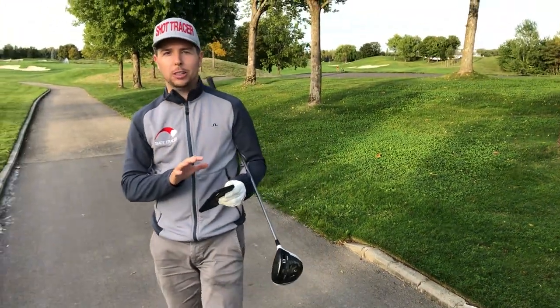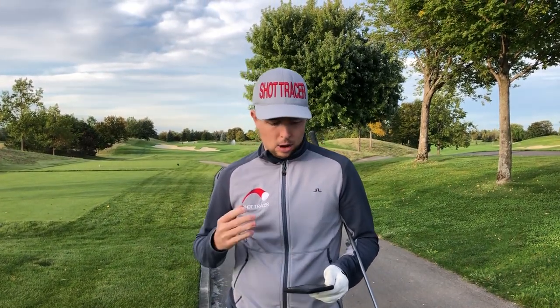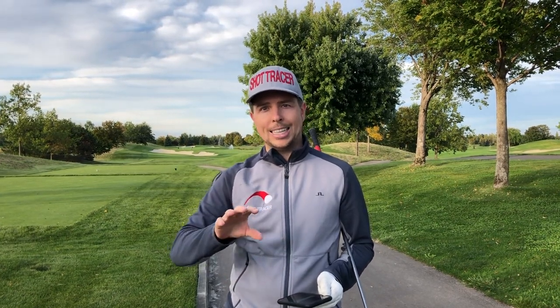Now I can take those videos and obviously share them right away to my social media accounts and create buzz around my experience here at Fontana, or at any golf course around the world. Or I can send a swing video to a local golf coach who can then assist me with anything I might do wrong, because on the golf course you might be seeing it differently than on the range.